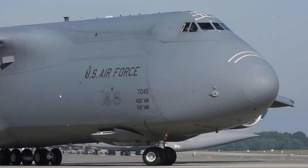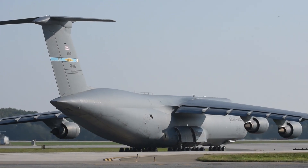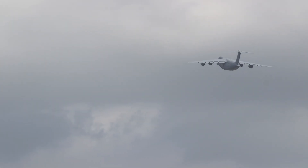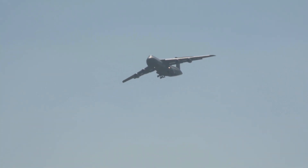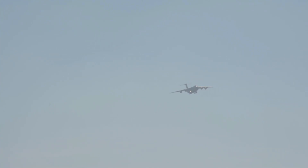The C5 Galaxy has also carried out secret program missions. The world's first purpose-built stealth demonstration aircraft was flown from Lockheed's facility in Burbank, California at midnight and whisked away for a test flight in the Nevada desert. The C5 can carry the entire aircraft without having to disassemble it.